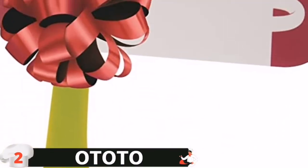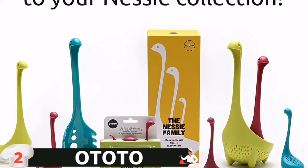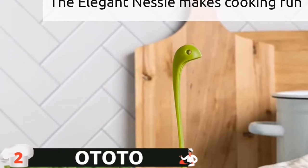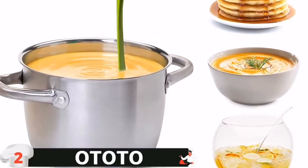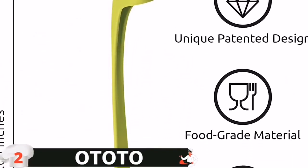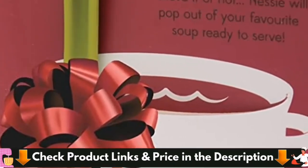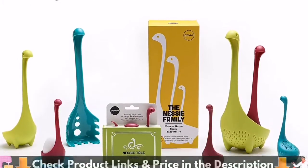Nessie can take the heat with its heat-resistant, food-grade and BPA-free material. After use, plop Nessie in the dishwasher for easy and quick cleaning. Perfect for all kinds of scooping, this cute kitchen tool is a definite must-have. Nessie is always up and ready to use. You can also have Nessie stand by itself on the counter as you prepare to cook. OTOTO's kitchen tools and gadgets are best-sellers for a reason. Nessie's long neck and large body makes it the perfect ladle for dishing out gravies and soups.